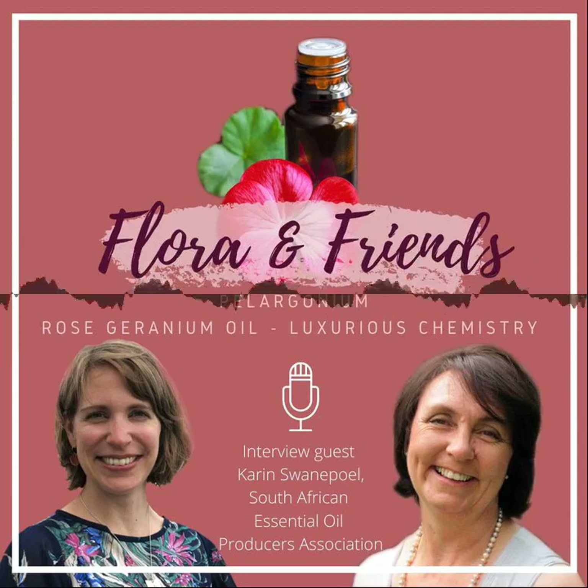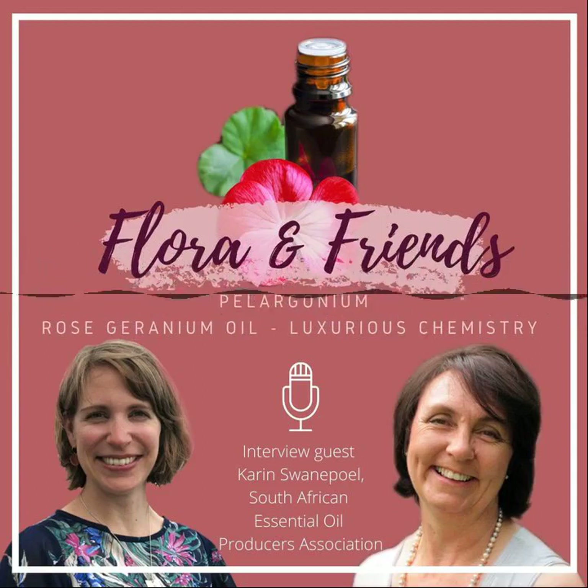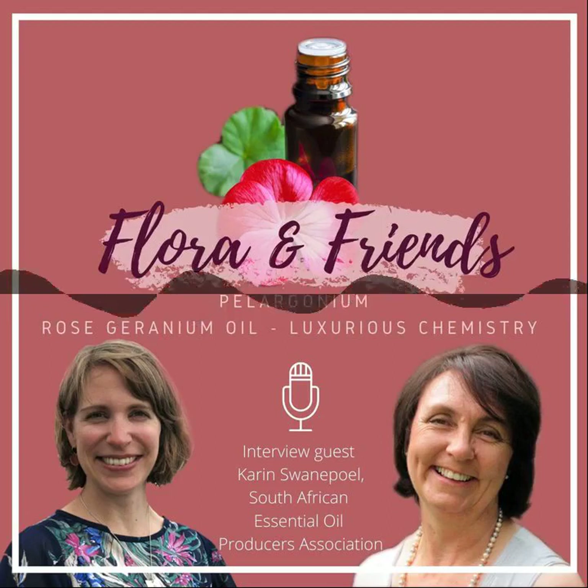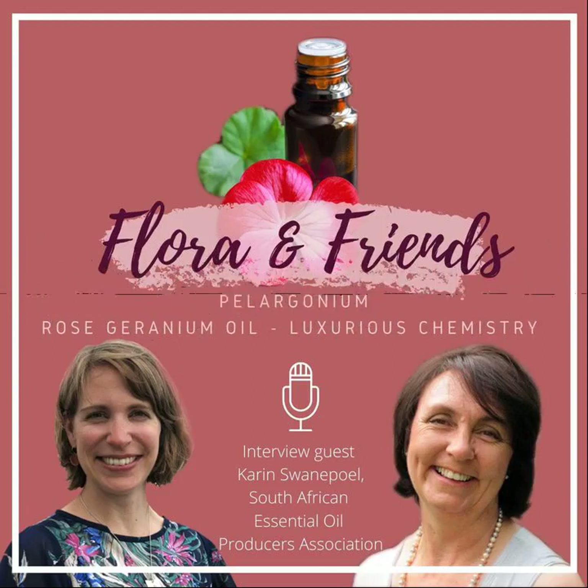Karin has a background in botany and is a researcher and lecturer in essential oils and vegetable oil production. She has also been the local expert on essential oils and vegetable oils in South Africa for UNIDO — the United Nations Industrial Development Organization — which promotes sustainable industrial development in developing countries to reduce poverty and promote inclusive globalization. I wish you a lot of new insights, and I say welcome to Karin.